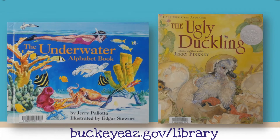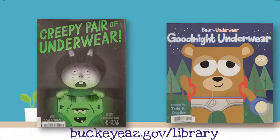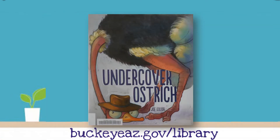Check out these books featuring our Letter of the Week — available at your library. Visit our website for more information.